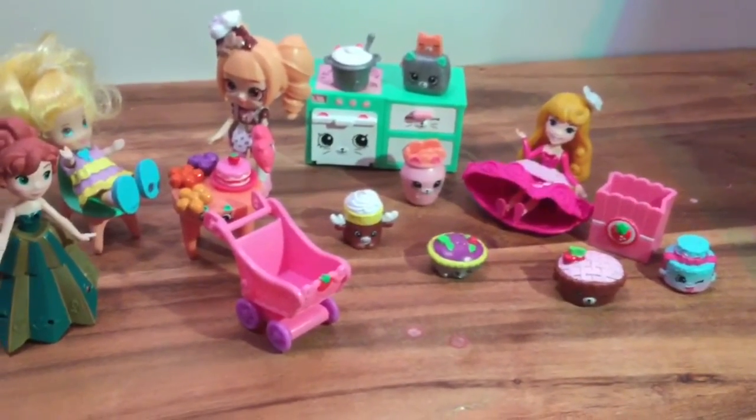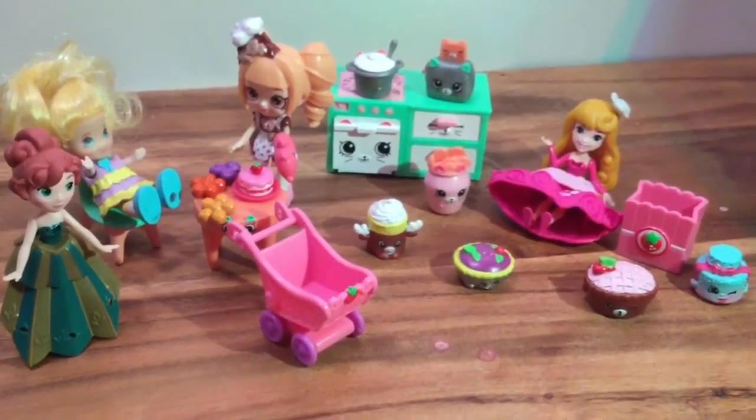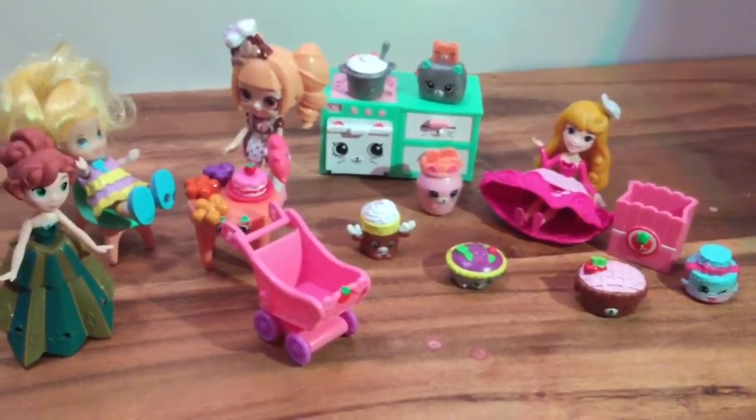Well, I hope you enjoyed this unboxing. Be sure to like, subscribe, and comment. And stay tuned for my big Shopkins giveaway. Thanks and bye now!